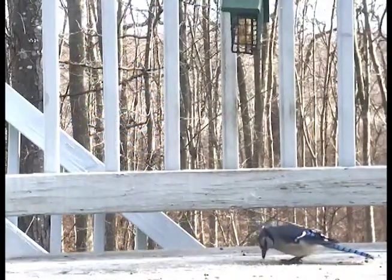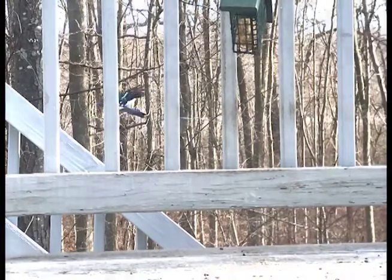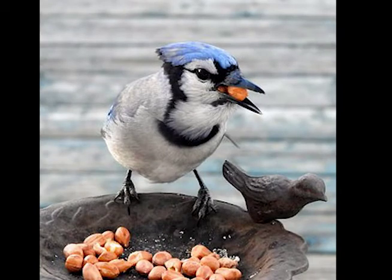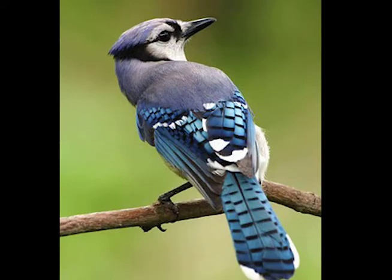You would find blue jays eating seed or nuts. They use their beak to break open the husks. They sometimes hop onto a bird feeder or eat in a tree. Thank you for watching and stay tuned for another segment about birds.